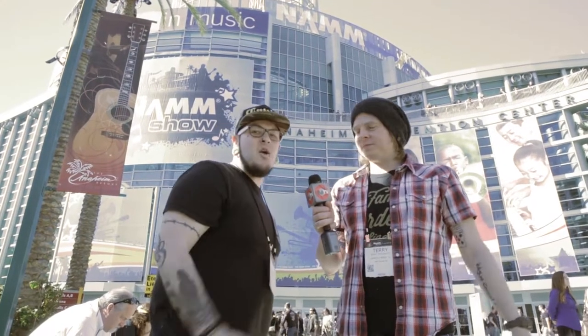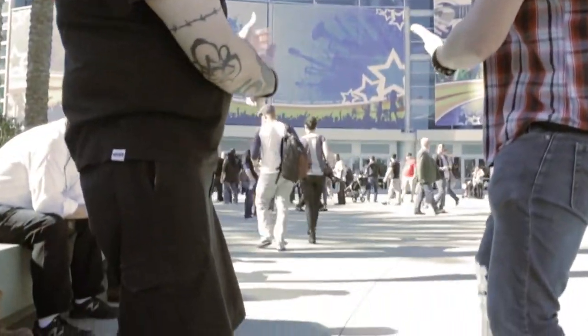Hi, this is Jimmy Nuge, and this is Terry McDermott, and we are at NAMM 2015. Come on in. It's Jimmy Nuge reporting live at NAMM 2015 with SMTV.